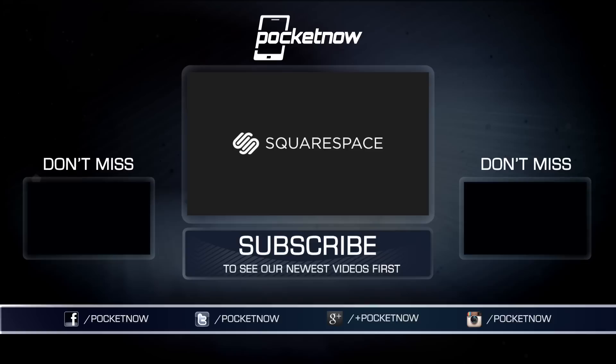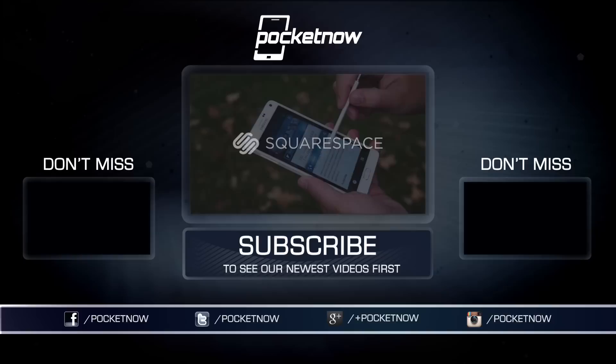Once again, this has been Michael Fisher with Pocketnow, and this comparison was brought to you by Squarespace, the all-in-one platform that makes it fast and easy to create your own professional website, portfolio, and online store. For a free trial and 10% off, visit squarespace.com and enter offer code POCKETNOW at checkout. A better web starts with your website.